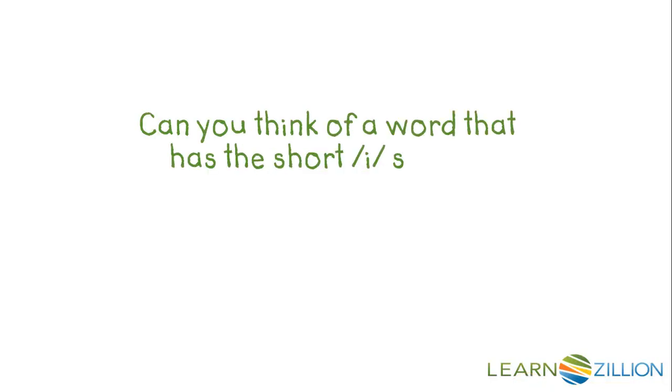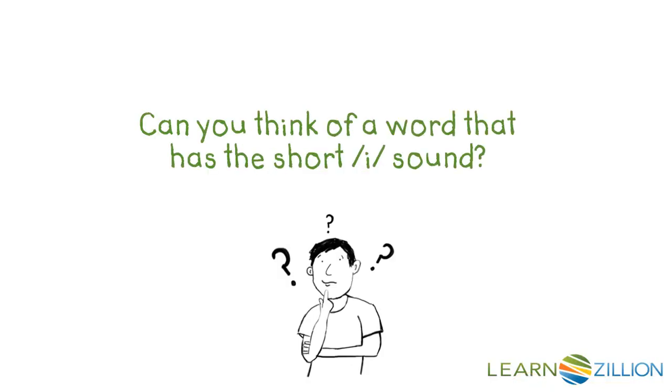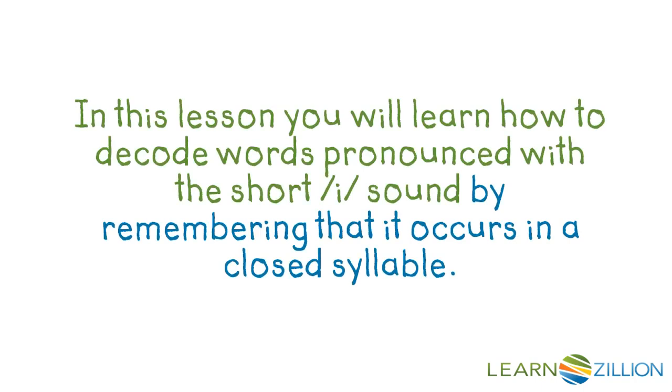Can you think of a word that has the short I sound, IH? In this lesson, you'll learn how to decode words pronounced with the short I sound by remembering that it occurs in a closed syllable.